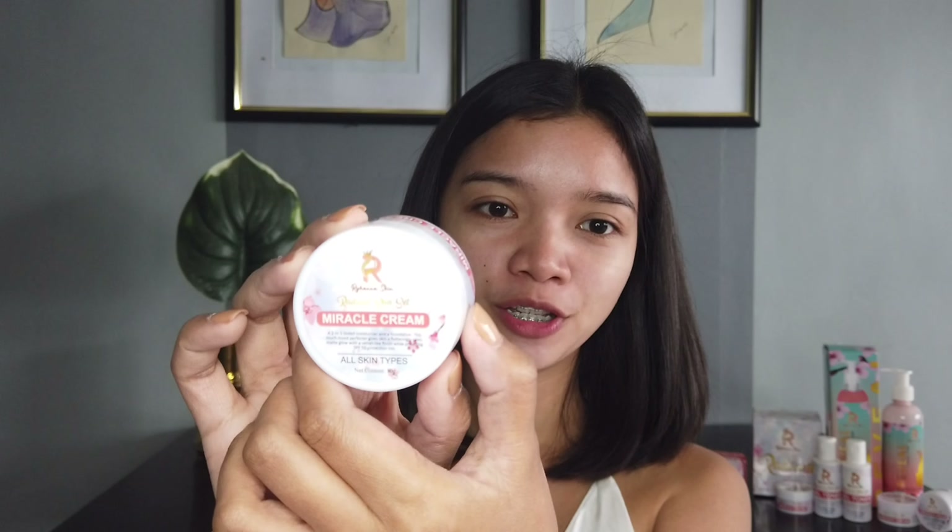And here is the Miracle Cream. So this is the day cream from the Radiant Skin Set. And it also has manufacturing and expiry date, which is very important for every skincare. And this is good for all skin types. It says here that it is a 2-in-1 tinted moisturizer and a foundation. This much-loved perfecter gives skin a flattering semi-matte glow with a velvet-like finish while providing SPF 50 protection. Hindi lang siya pang sunblock — pwede mo na rin siyang gamitin as makeup base or foundation. And thanks for this Radiant Skin Set kasi na-achieve ko siya using this Miracle Cream.